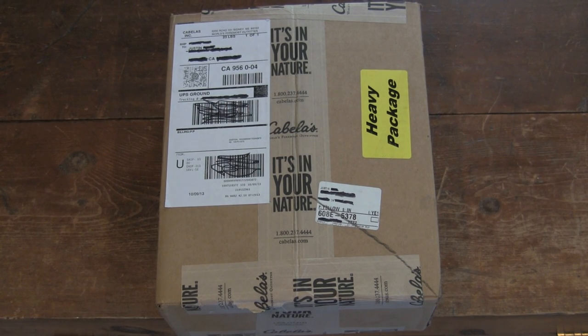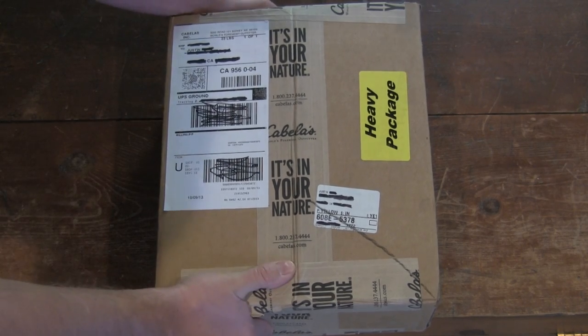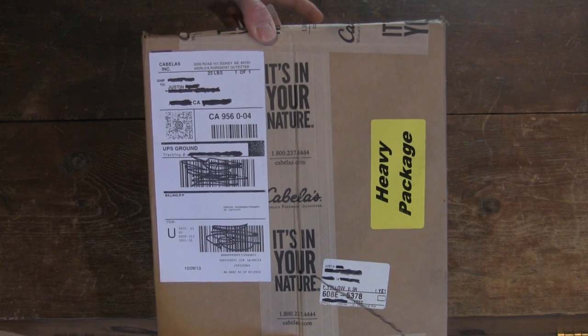Hey guys, Justin from Cabela's today. Package delivery — it's a pretty heavy one. See my name, Justin, right there.